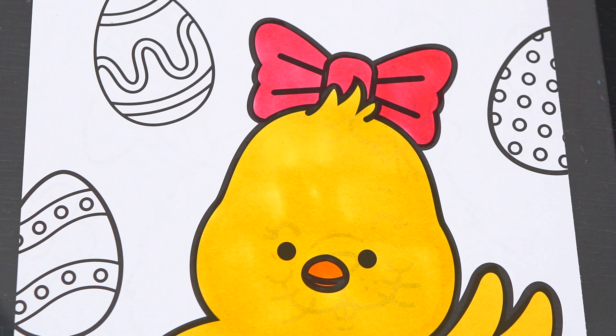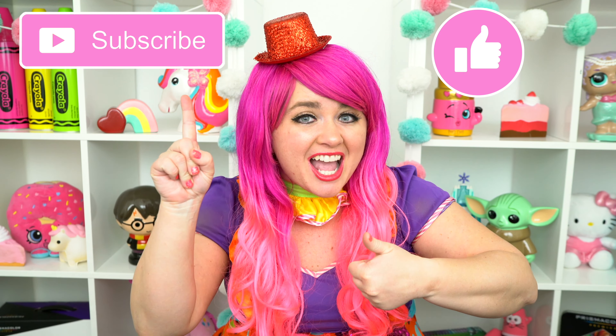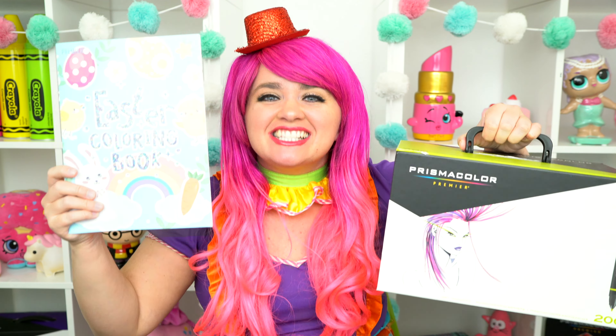Aw, so cute! Hey, everyone, and welcome to Coloring with Kimmy the Clown! Before we get started, don't forget to like this video, subscribe, and turn on post notifications! Today, we're going to be coloring in my Easter coloring book! I've got my giant box of markers here, so let's get started!